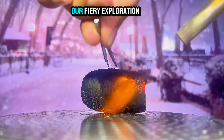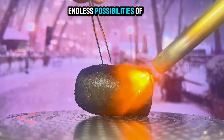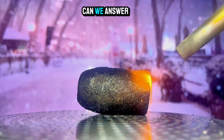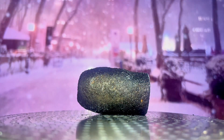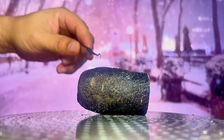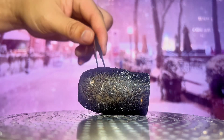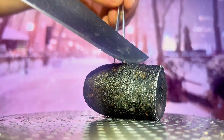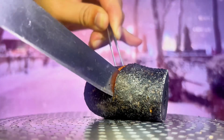As we conclude our fiery exploration of the carrot, let's ponder the endless possibilities of scientific inquiry. What other questions can we answer through experimentation and observation?